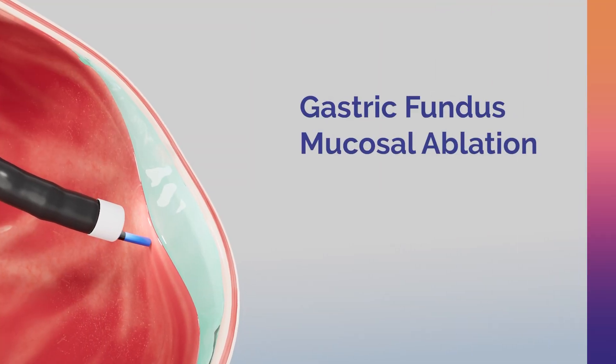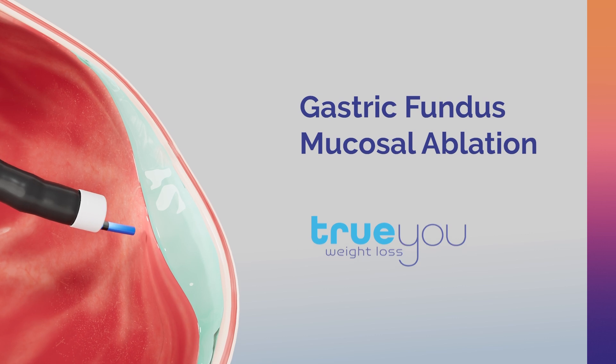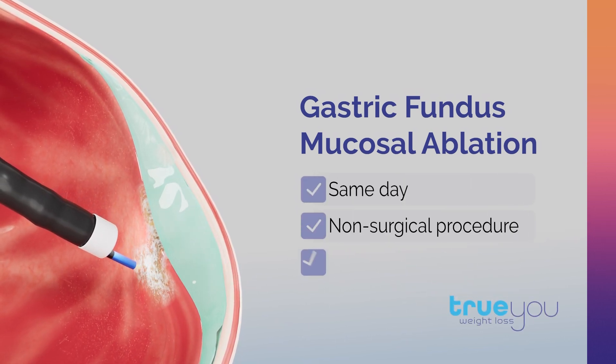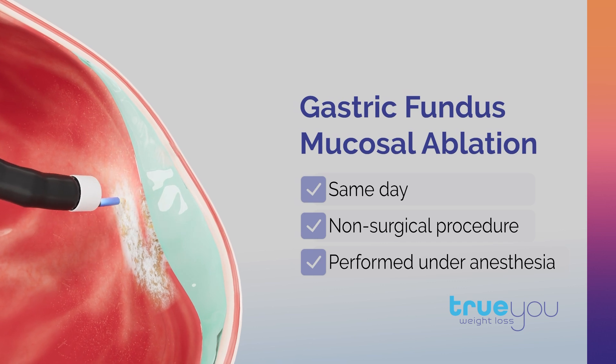Gastric fundus mucosal ablation, an obesity treatment first studied and pioneered by TruU Weight Loss, is a same-day, non-surgical procedure performed under anesthesia.